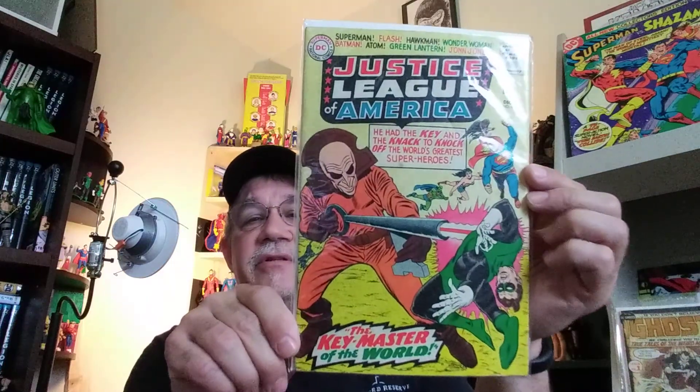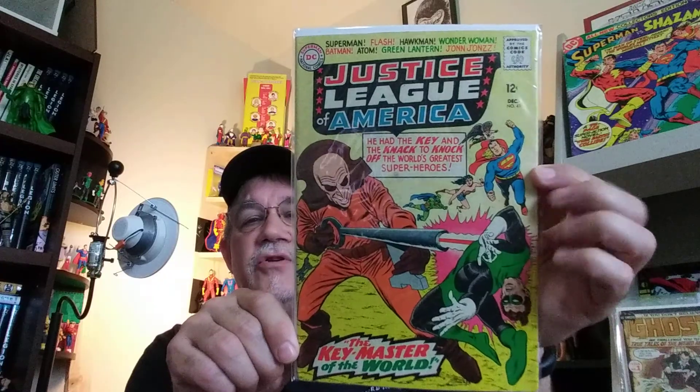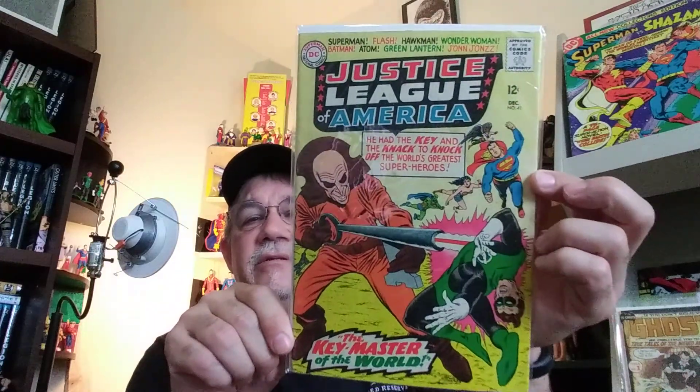And the last comic — I think this leaves me nine or ten short of completing my Justice League run. It's Justice League 41, the first appearance of the Key. I'm really happy to have this one in the collection. Probably eight out of the ten I need for the Justice League is in the first ten issues, so it might be a while before I get all those. But that's okay.